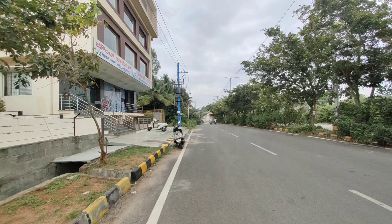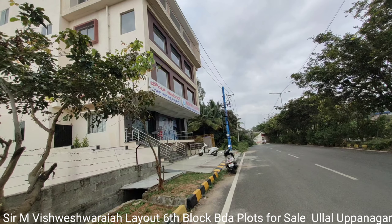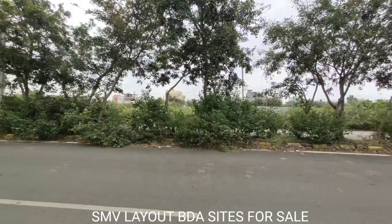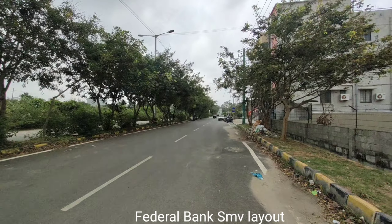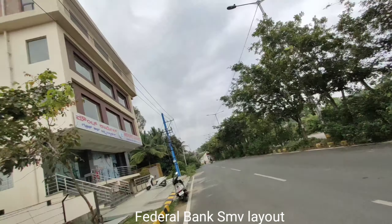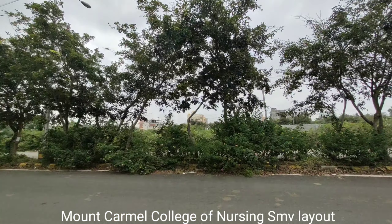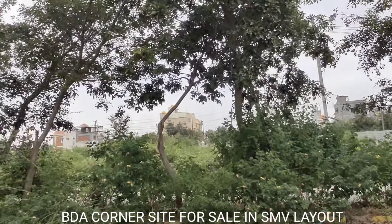Hi, very good afternoon. Welcome to Agent.ly. Today we are in Sir M. Vishweshwaraya, 6th block. There is a site for sale. Here you have Federal Bank and here you have Mount Carmel group of institutions, and near that building we have a site for sale. Let us go and have a look.